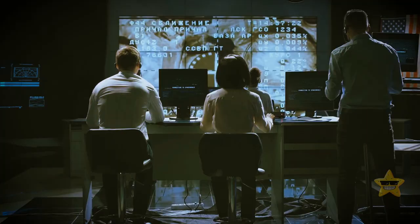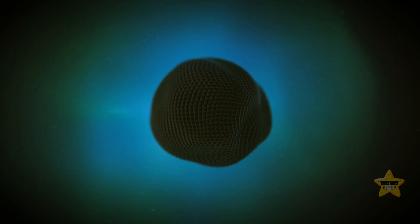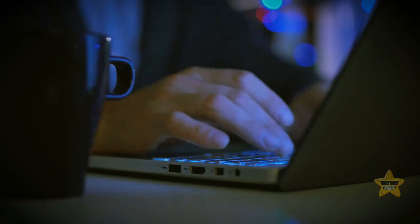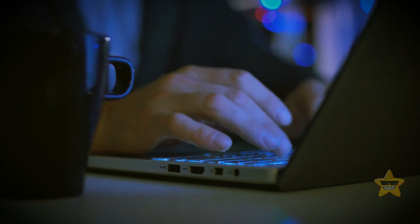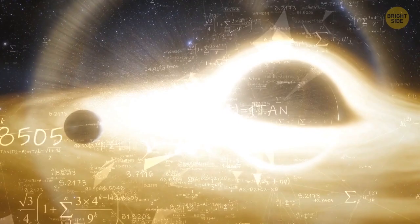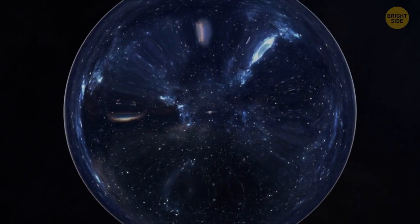We now know that dark energy makes up more than 60% of the mass-energy of our whole universe. But since nobody knows what it actually is, we can only make assumptions. One largely accepted theory is quantum theory, which seems to claim that gravity pushes rather than pulls things in. You might not think about gravity much, but it affects everything we do. It's the reason why things fall down instead of flying up, and it keeps us connected to the Earth. But for physicists, gravity is something more — a fascinating puzzle that needs to be solved to understand how the universe works.